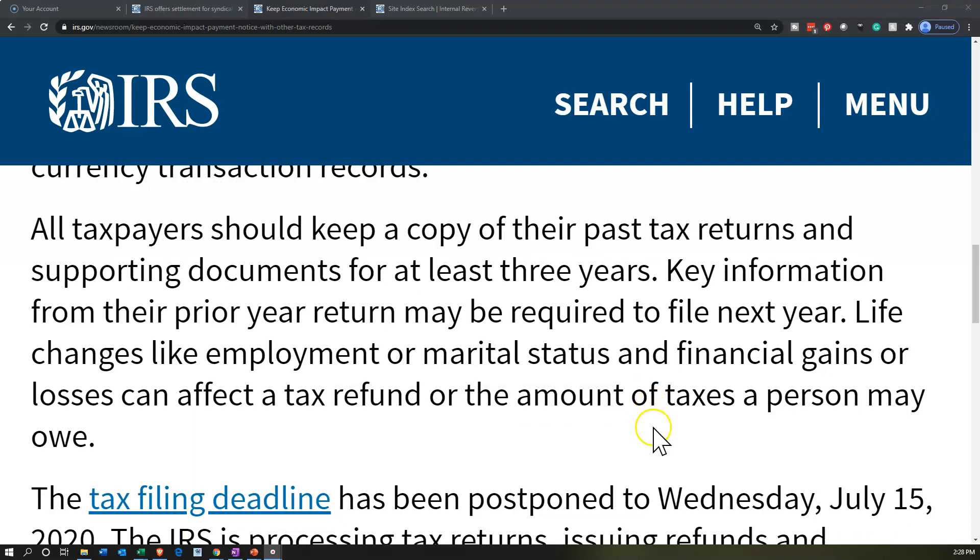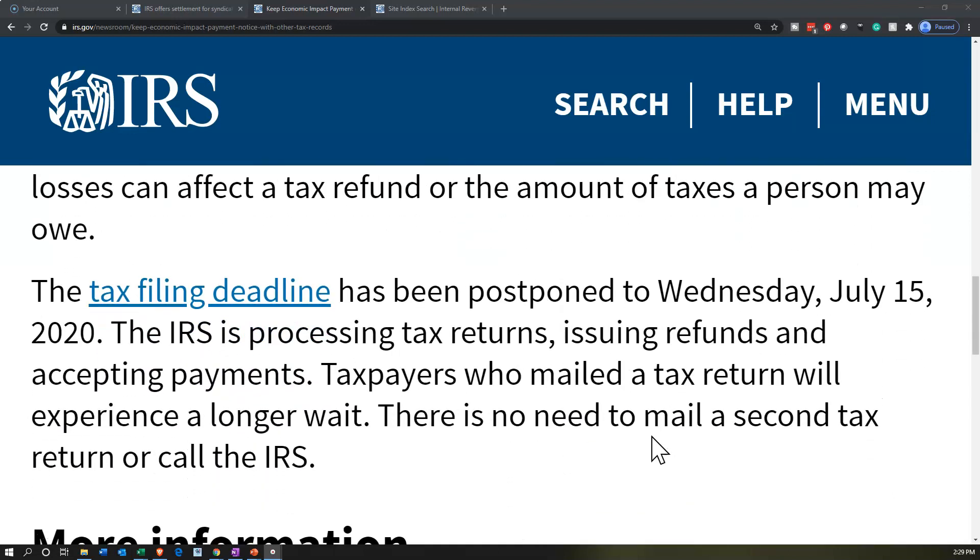Key information from a prior year return may be required to file next year. Life changes like employment, marital status, and financial gains or losses can affect a tax refund or the amount of taxes owed. There's a link to tax filing deadlines here — there'll be a link in the description if you have any questions on the tax filing deadlines.